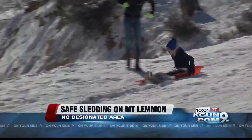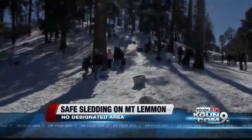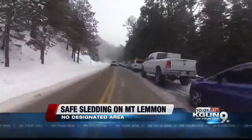A designated snow play area anywhere other than Ski Valley is up to the Forest Service. A spokeswoman with the Coronado National Forest says the mountain is too steep to find one specific area, and there's nowhere on the mountain that could accommodate that kind of parking lot.